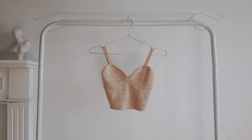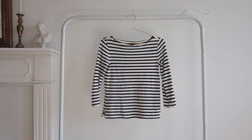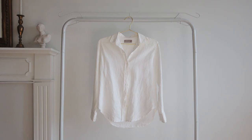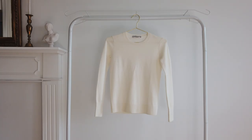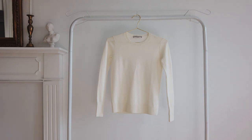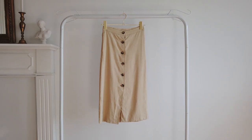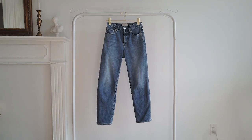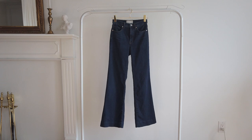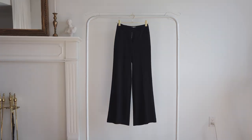I've got six tops: a beige knit tank top, a white long sleeve top, a button top, a white linen button-down shirt, a champagne silk button-down shirt, and a white cashmere sweater. I've also got six bottoms: a beige linen skirt, a pair of white wide leg jeans, a pair of straight leg blue jeans, a pair of dark blue flare jeans, a pair of black flare jeans, and a pair of black wide leg pants.